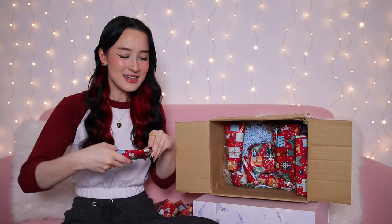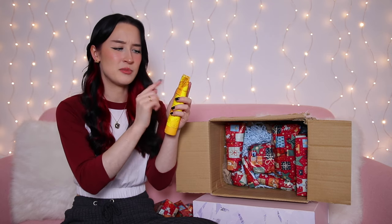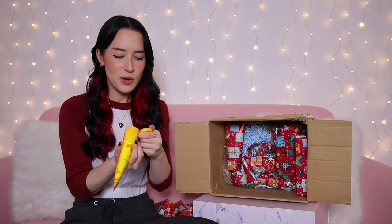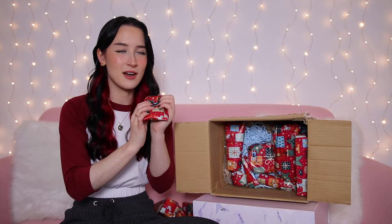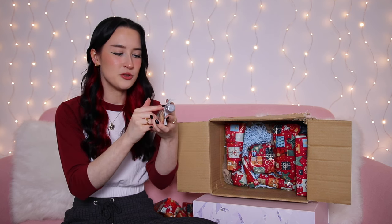Day five is a squeezy tube — by a brand called Beauties Skincare, and it's their beeswax antibacterial hand cream. Day six is squishy and weird — it's by MUDD, their peel-off mask. I haven't had a peel-off mask since I was very young — they're really fun. You obviously peel them off.